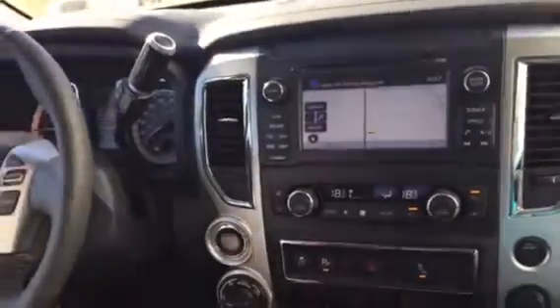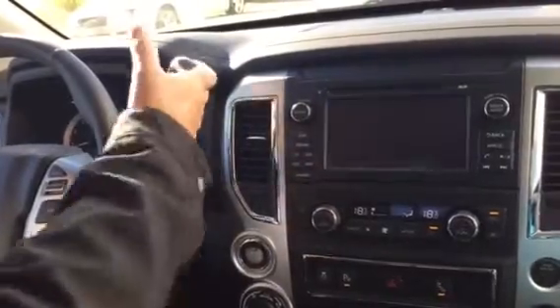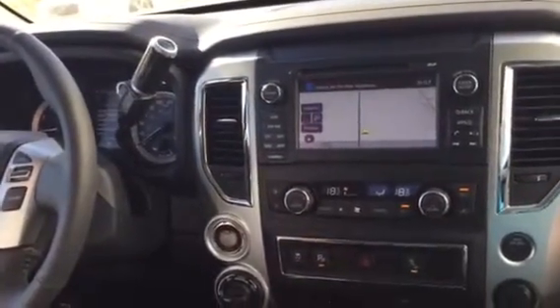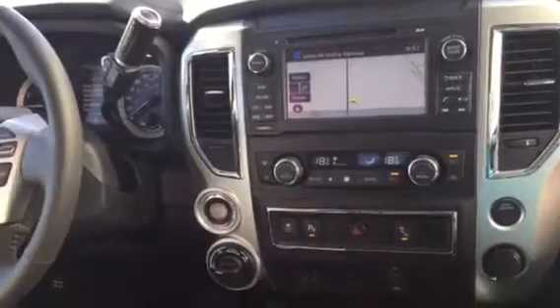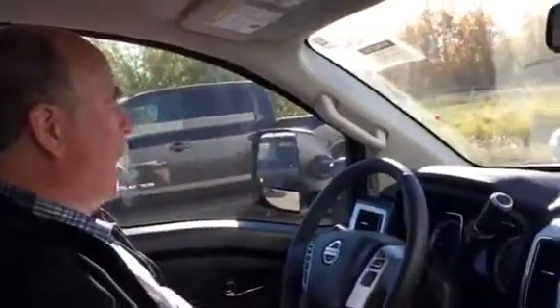— factory brake controller, all included in this SV Premium model. It's got navigation, it's got backup camera, dual climate control, USB ports, heated seats, four wheel drive, cruise control — it's just so nicely equipped.